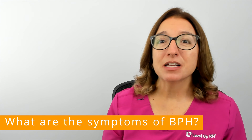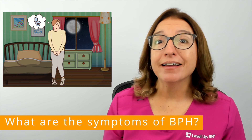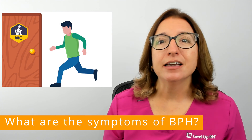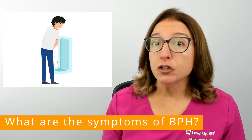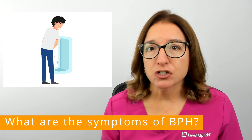Signs and symptoms of BPH include frequent urination, including at night when you are trying to sleep, urinary urgency, and incontinence. BPH can also make it difficult to start urinating, and it can cause a weak urine stream and also result in dribbling after urination.